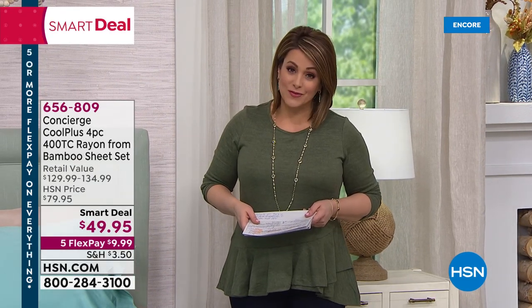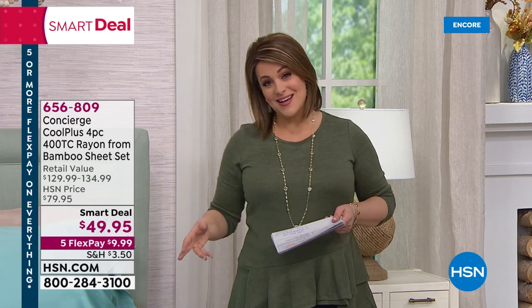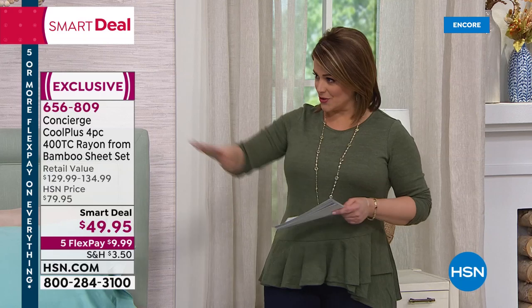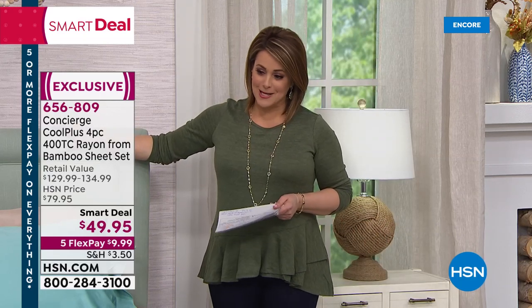Welcome to everybody on the west and east coast. I hope you're all safe — I know we've got some crazy hurricane news going on — but thank you for shopping with us at HSN.